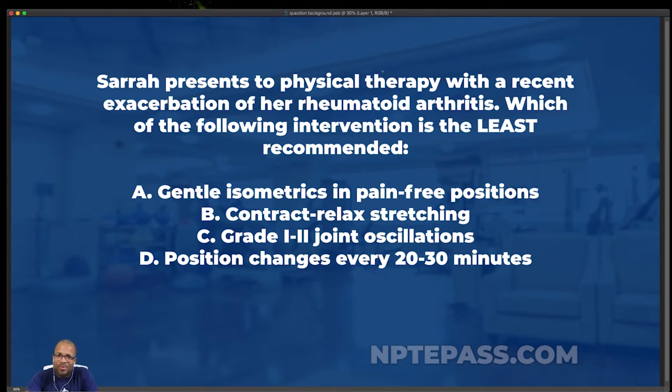When you come to this question, you have to be ready for rheumatoid arthritis and osteoarthritis on the MPTE. I'm telling you, if I was going to prepare for anything, that's something I'm definitely taking into the MPTE — that knowledge, that understanding. So we've got Sarah presenting to physical therapy with a recent exacerbation of her rheumatoid arthritis.